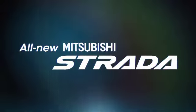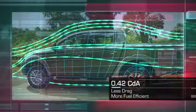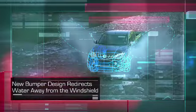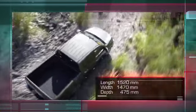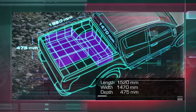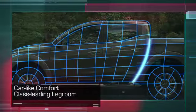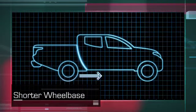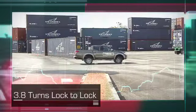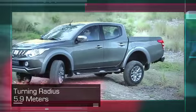Introducing the all-new Mitsubishi Strada — your sport truck with distinctive design for outstanding aerodynamics and a new bumper design. The longer, wider, and deeper cargo bed features J-line design for car-like comfort and class-leading legroom. A shorter wheelbase delivers easy maneuverability with 3.8 turns lock-to-lock and a turning radius of 5.9 meters — the smallest in its class.